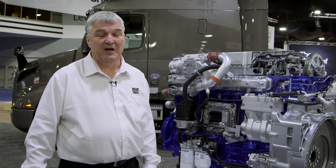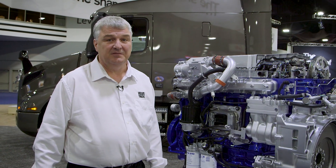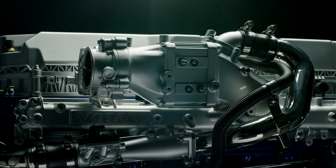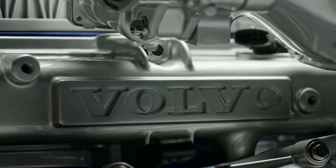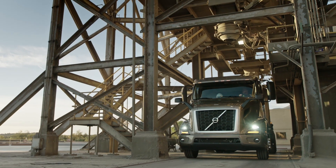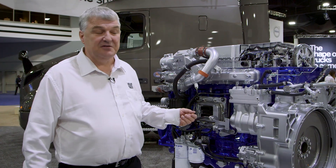For regional haul applications, an excellent engine for that application is the lightweight D11. The D11 is around 350 pounds lighter than a D13, and it's excellent in regional haul because when you're stopping and starting, you don't have to move that 350 pounds of mass every time.